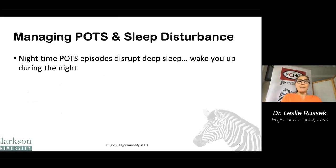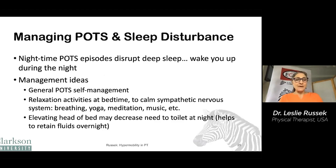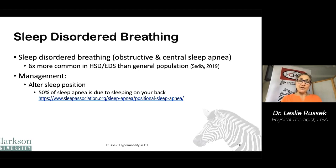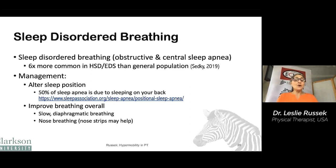POTS can also disturb sleep — it can wake you up at night if you have a POTS episode because your body releases adrenaline and your heart starts to beat. Some management ideas include general POTS self-management and doing relaxation activities at bedtime like breathing, yoga, and meditation. Elevating the head of your bed can help decrease your need to go to the bathroom at night by helping to retain fluids. Sleep-disordered breathing, such as sleep apnea, is six times more common in people with hypermobility than the general population. Strategies include changing your sleep position — half of sleep apnea is due to sleeping on your back — shifting to side sleeping, improving your breathing overall with diaphragmatic and nose breathing, and of course CPAP.